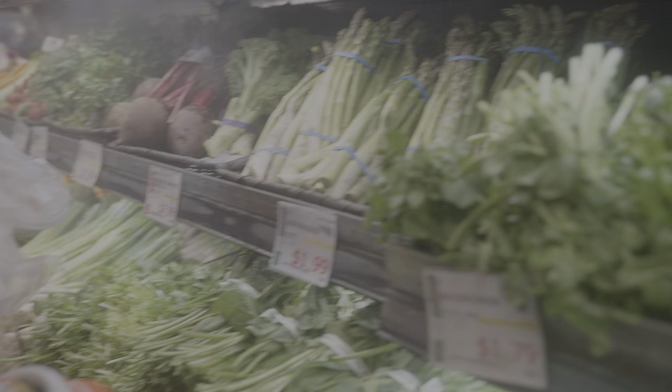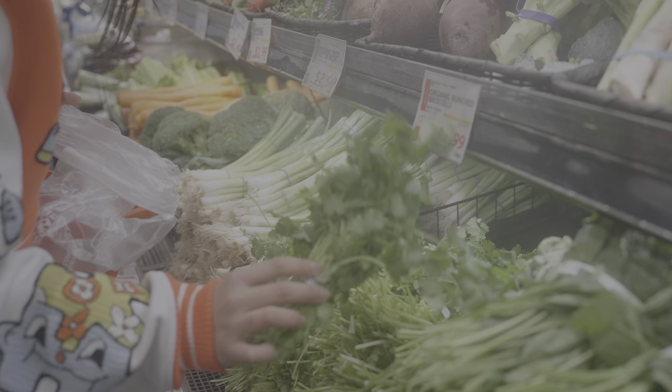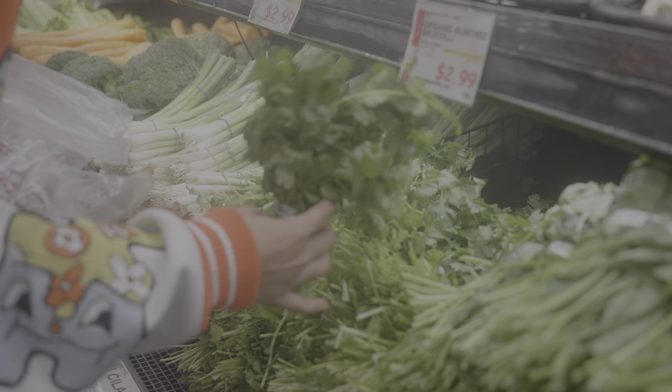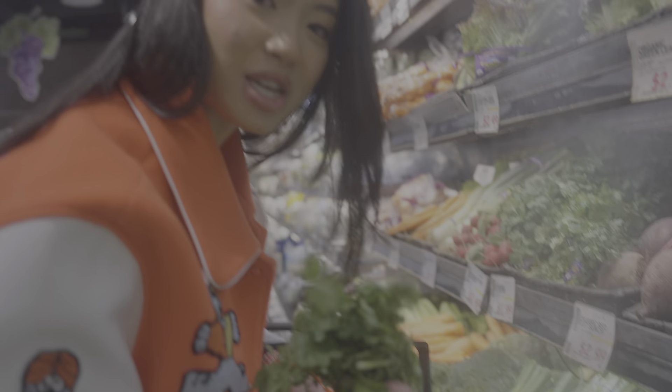If it's bruised, if it looks dirty, if it looks like it's dying, don't get it. But if it looks like it's thriving and fresh and green and vibrant and colorful, grab that.